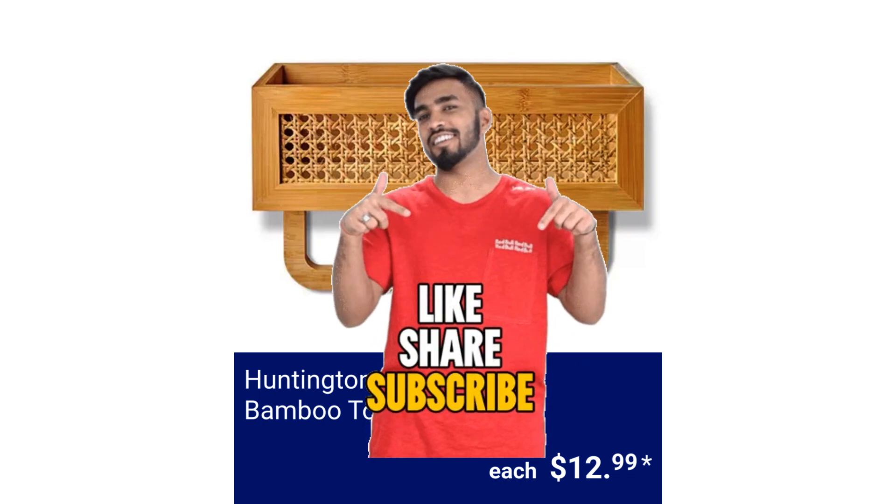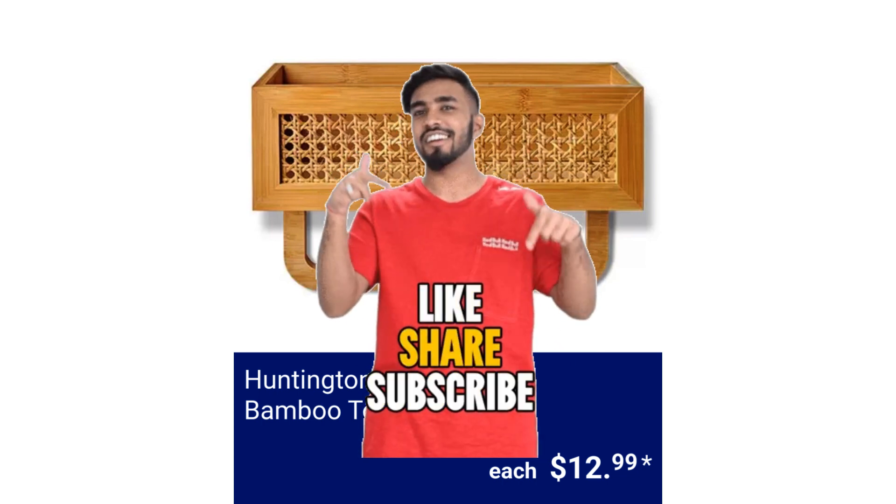Friends, please like this video and comment below what your favorite items are this week.